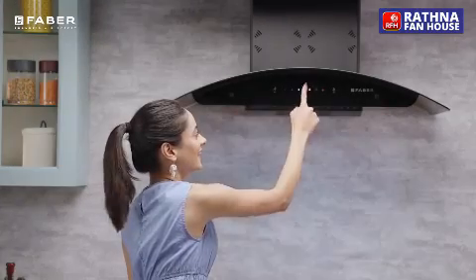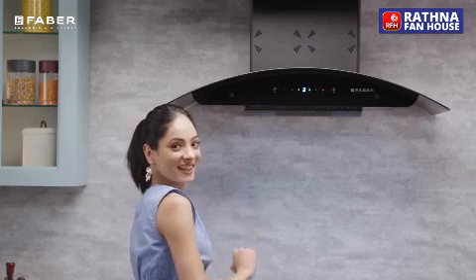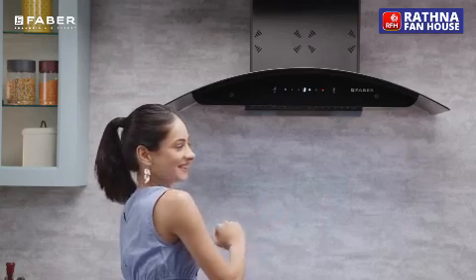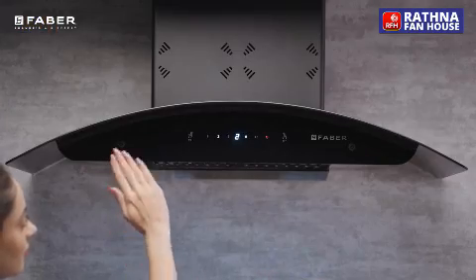Allora U-Control has two soft lights allowing fair intensity adjustments of different levels. With just a wave of the hand, Allora Hood offers gesture control technology to change suction speed at three levels.